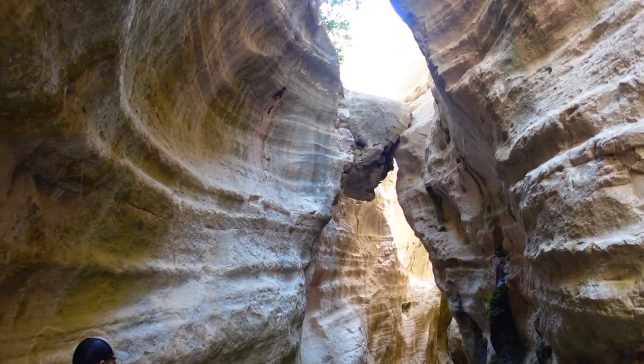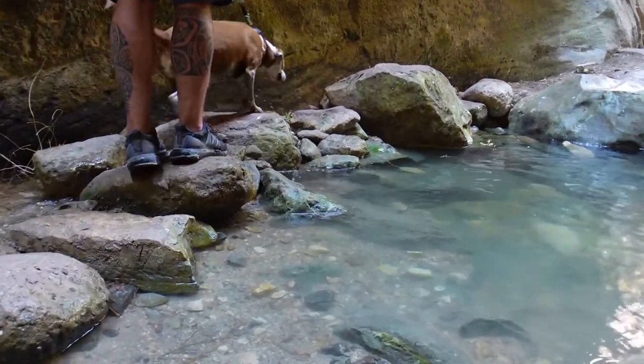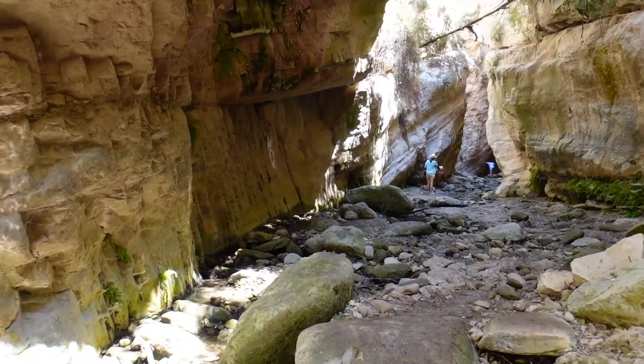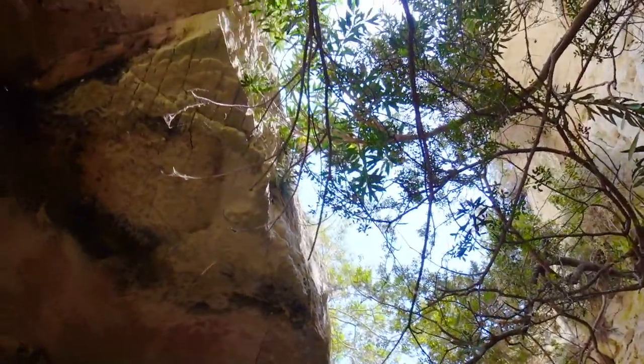The Avakas Gorge has a length of about three kilometers and is sometimes only about four meters wide. With its over 30-meter-high rock walls, it is a true natural spectacle. The water supply varies depending on the weather — in our case there was very little water, since it had not rained for months.